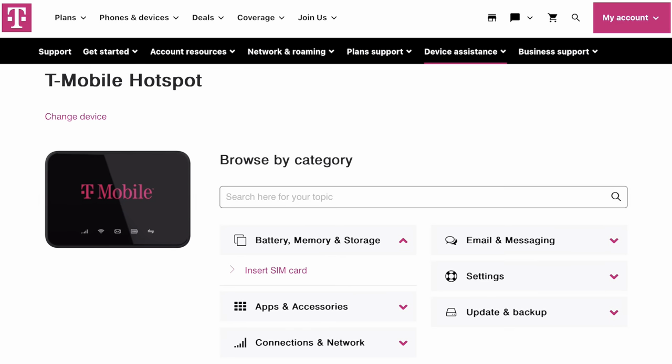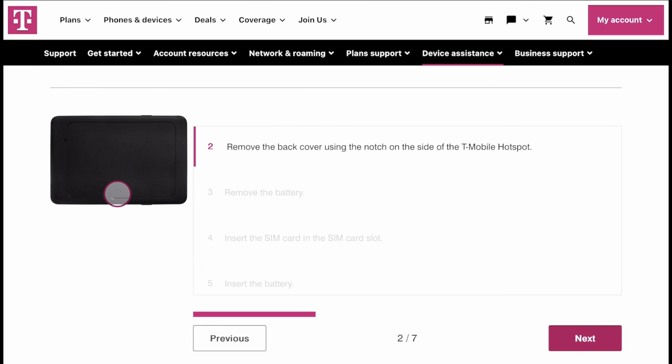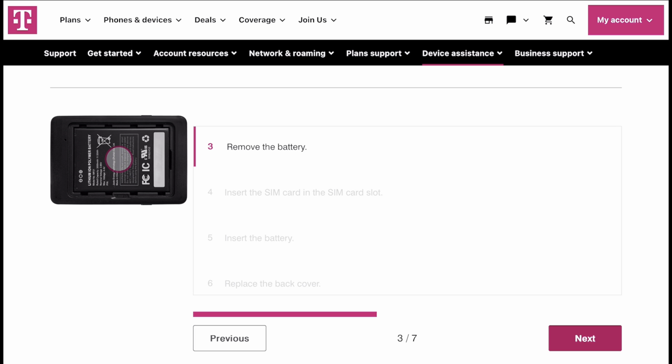Number six: ease of use. Let's share thoughts on the overall user experience — the setup process, user interface, and any features that made it particularly easy or challenging to use. As far as setup and the user interface, it was pretty easy to set up.